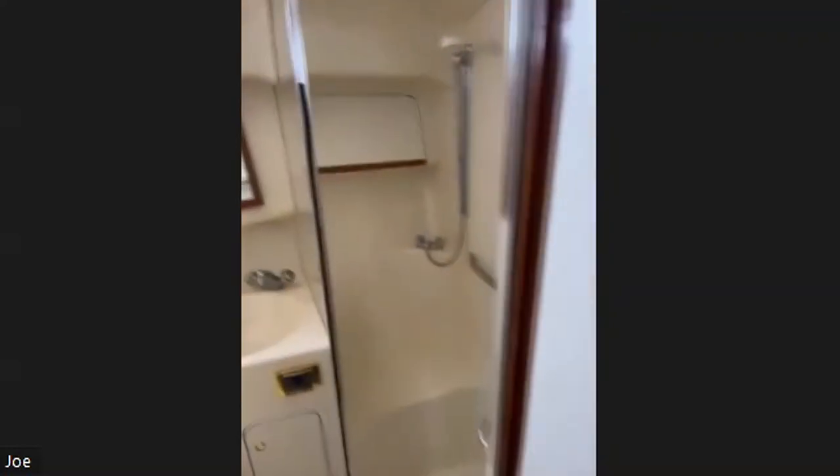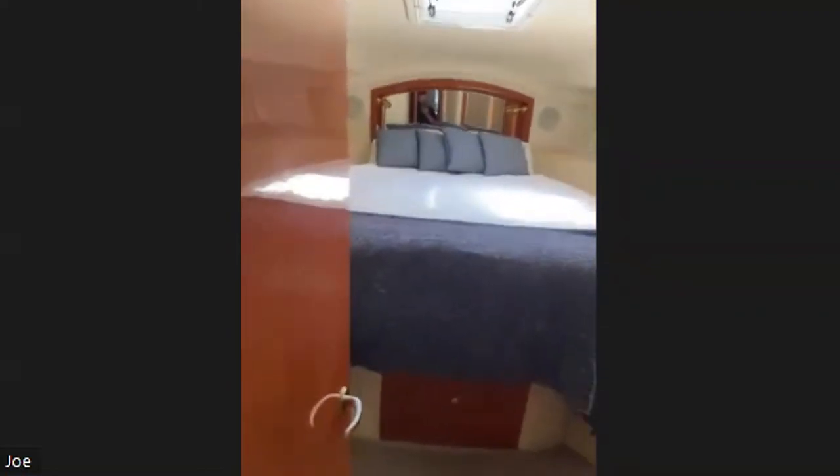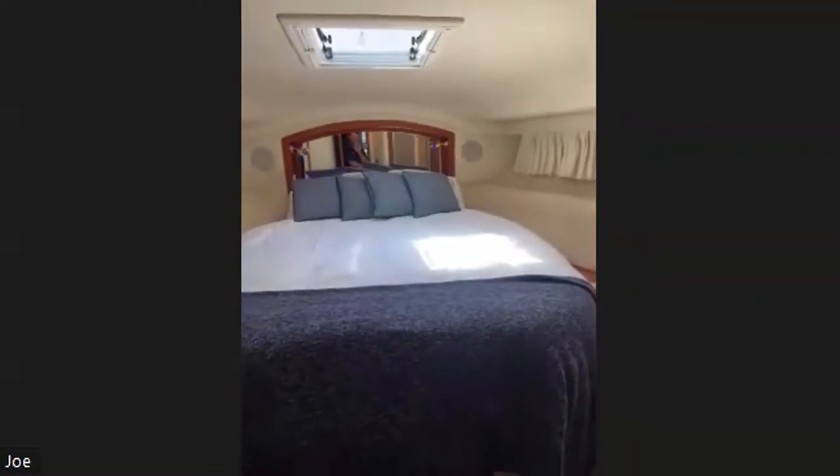And now the guest bathroom — there's a nice big shower on the right. We might try to put a clothes washer in there. And here's our master suite.